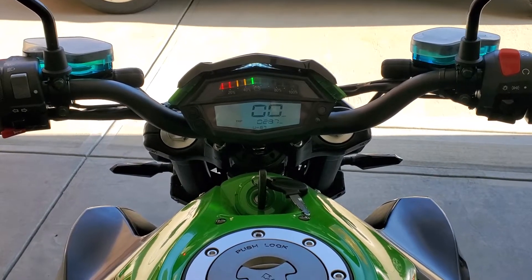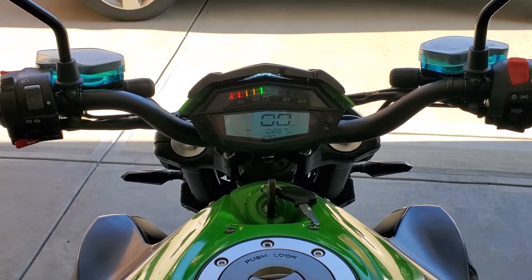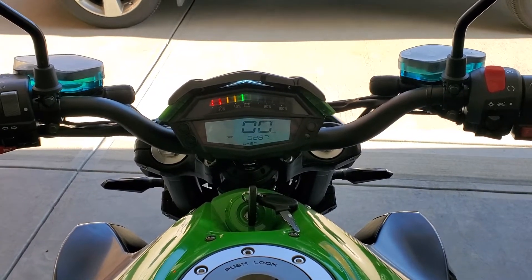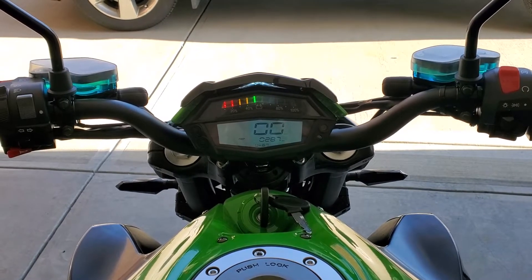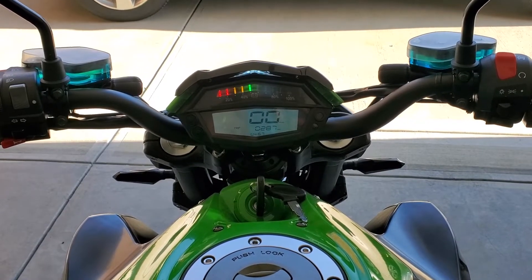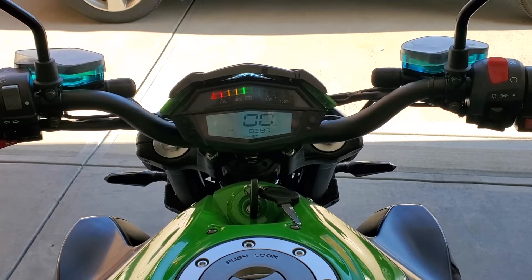We're down to about 40% battery remaining. We did notice the battery kind of tweaks off a little on heavy acceleration, which is typical on all-electric. But when you're cruising, this bike doesn't take much power to keep it going at 65 miles an hour, or about 110 kilometers per hour.